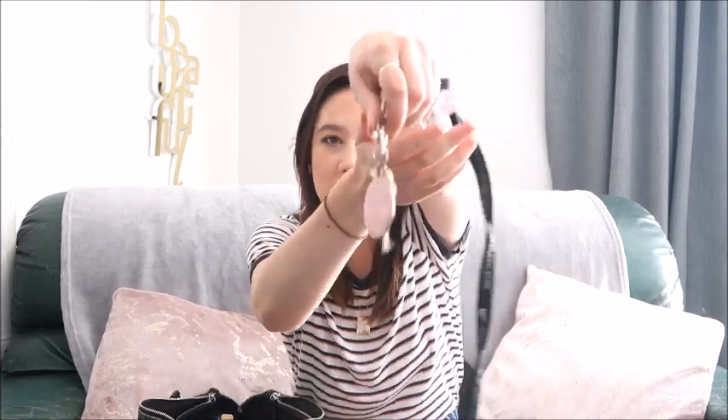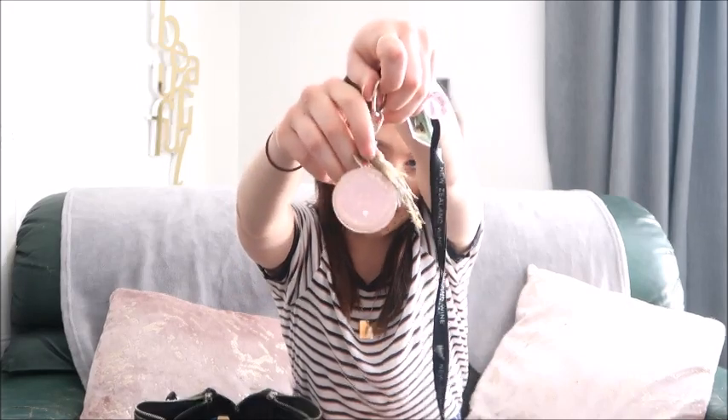I've got a couple of key rings on here. The first one is a $20 New Zealand money note, which I think is quite cute. Then I've got a little pink faux glass ball — it's actually plastic but made to look like glass. The last key ring is a little pink circle with gold leaves, a gold tassel, and it says 'I Love You' — Phil actually got me this one for my keys. It also has a little love heart on it.